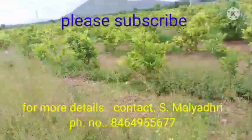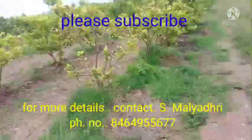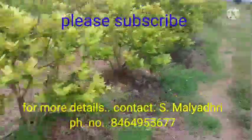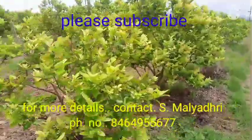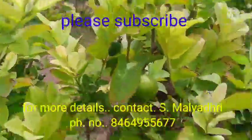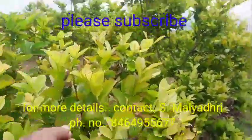Kadappa is 20 km away. Nellore is 140 km away. Guntur is 240 km away. Vijayawada is approximately 270 km away. The furthest locations are about 400 km distance.